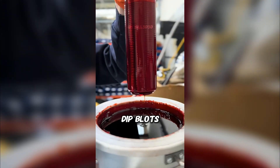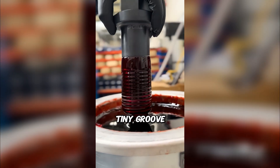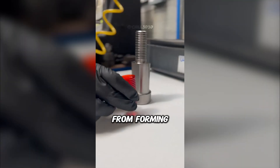Why would anyone dip bolts in paint? What you're looking at isn't paint — it's a wax coating. This process keeps every tiny groove of the threads perfect while bolts sit in storage. It blocks humidity, dust, and microscopic rust from forming.